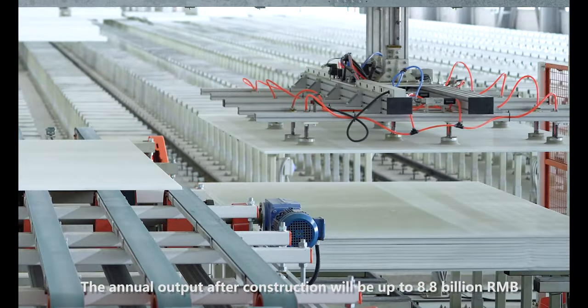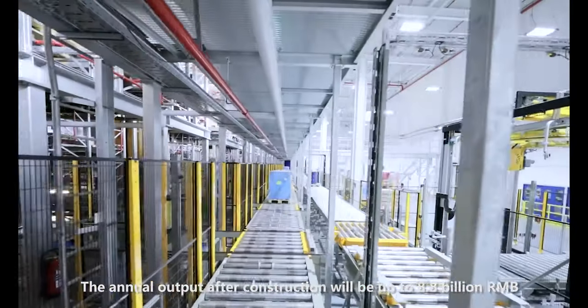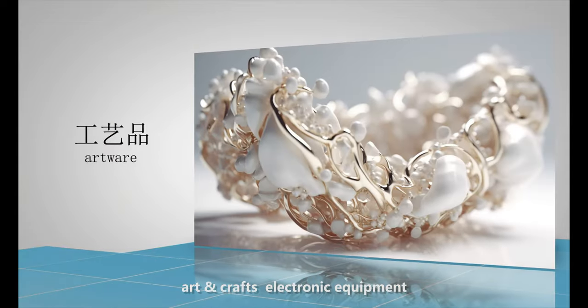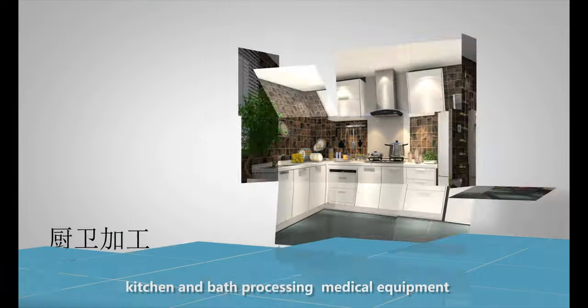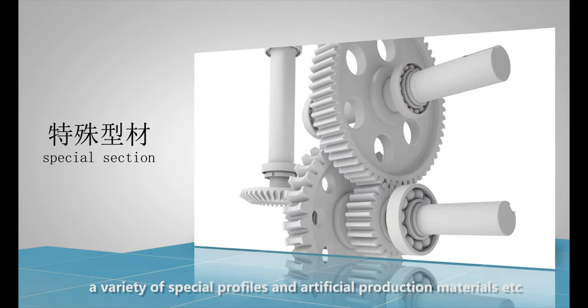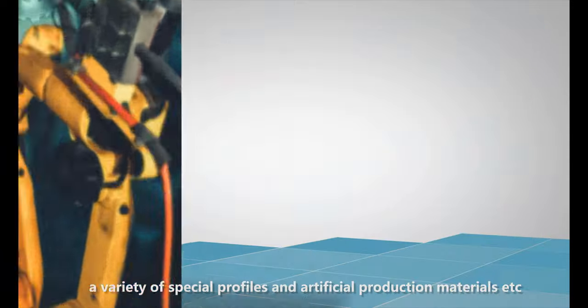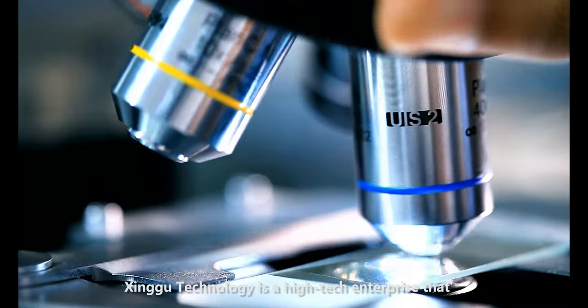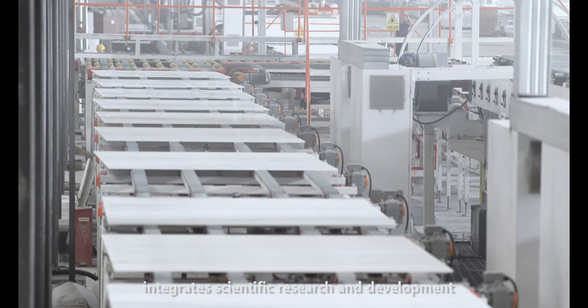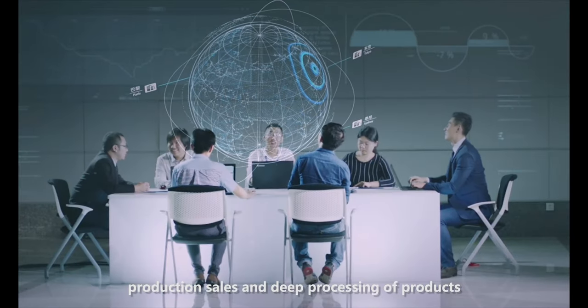The annual output after full construction will reach up to 8.8 billion RMB. The products can be applied to smart home, building decoration, art crafts, electronic equipment, kitchen and bath processing, medical equipment, a variety of special profiles, and artificial production materials. Xingu Technology is a high-tech enterprise that integrates scientific research and development, production, sales, and deep processing of products.